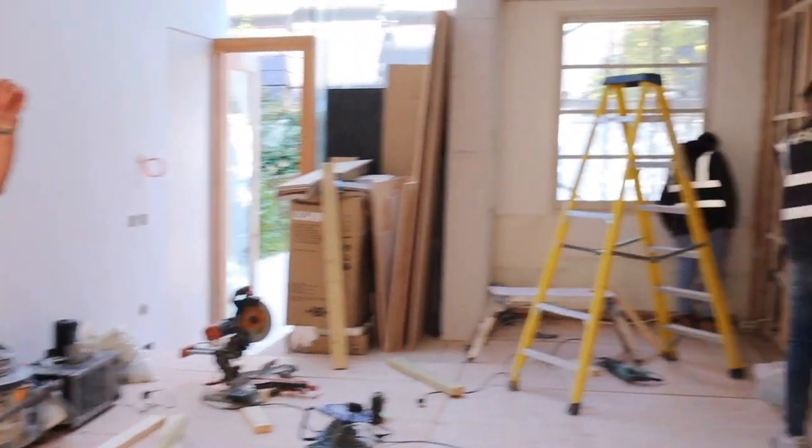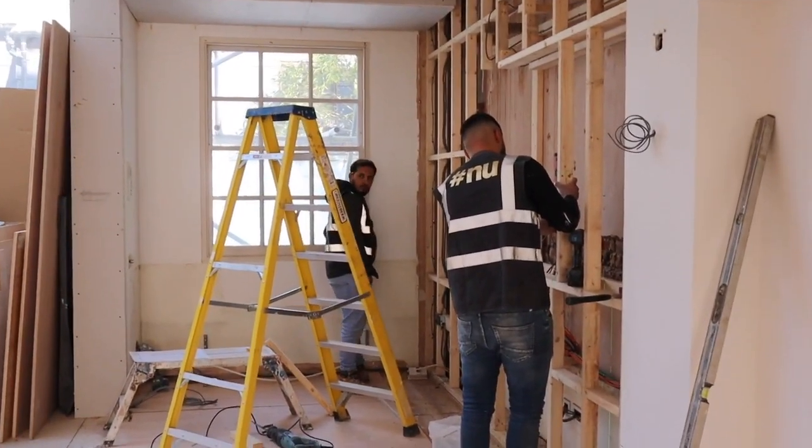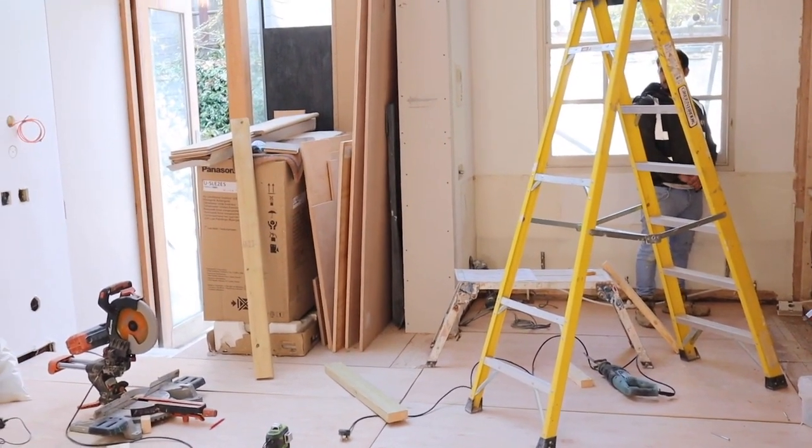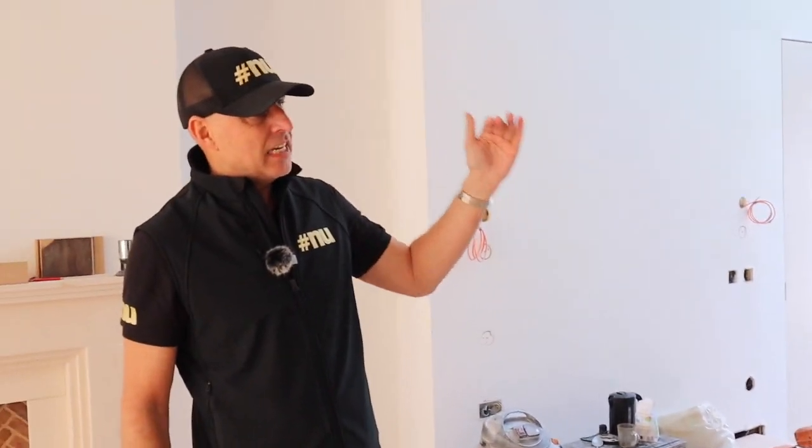Over here we're literally rearranging the media wall because now we've blocked in the light well we've got more space to put some furniture, and it's going to be in line with the TV in the middle. So that's all going to be changed.